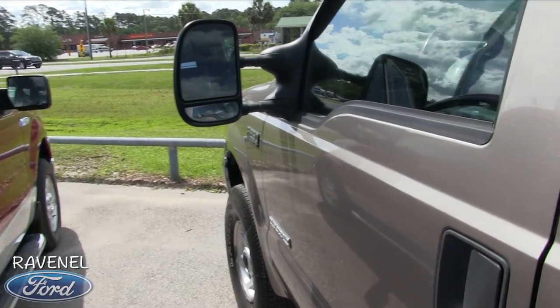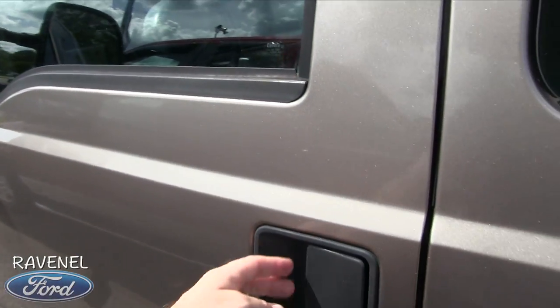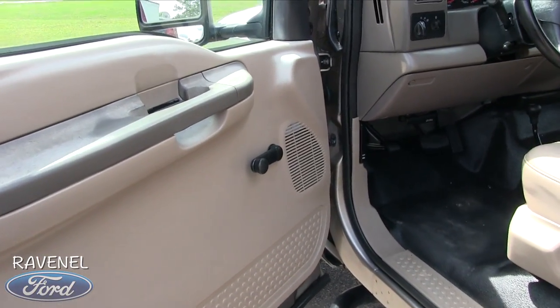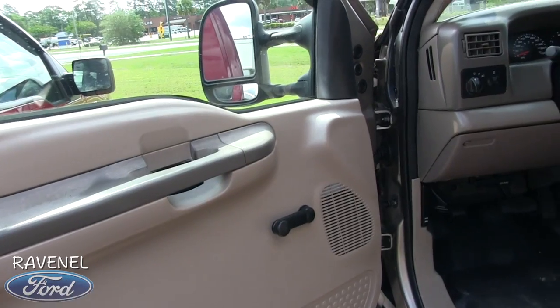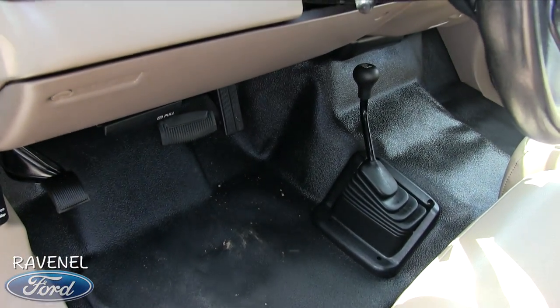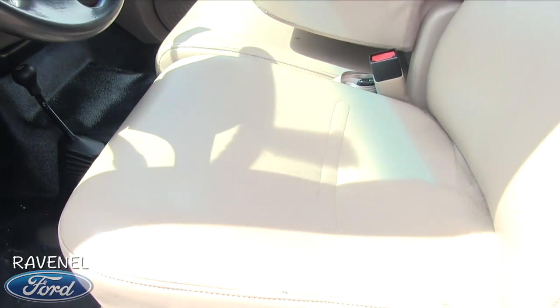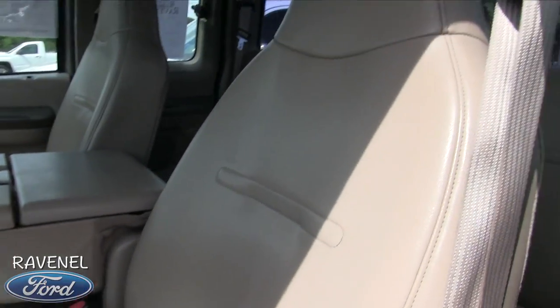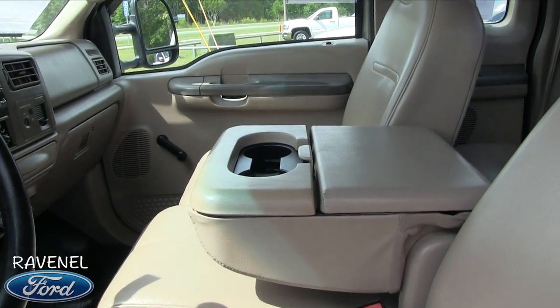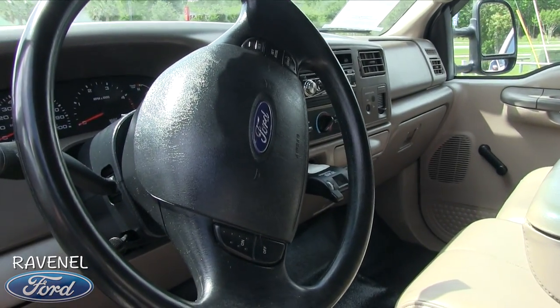For the most part, very clean truck. Whoever owned this thing took really good care of it. It does have roll-up windows — it's a little more basic since it's an XL. You've got your vinyl floors, four-wheel drive, vinyl tan seats, and the center console doubles as a center seat. You do have cruise control.